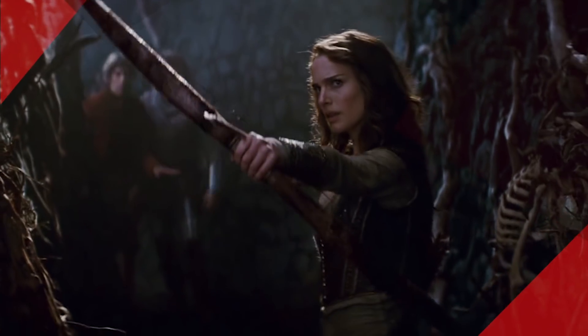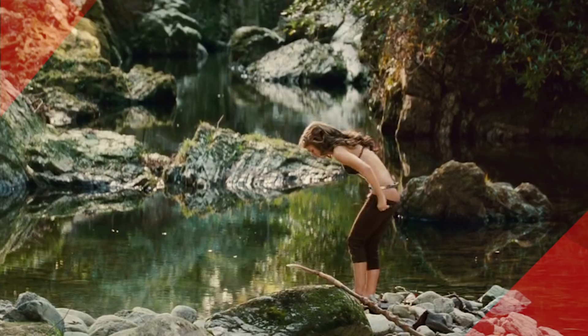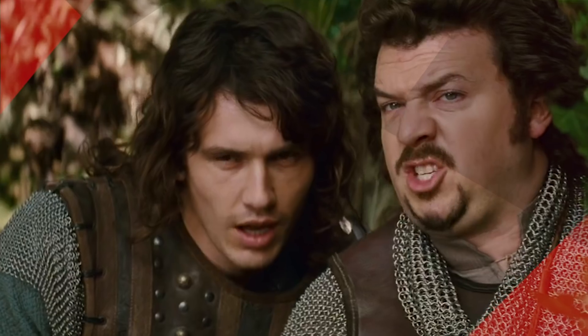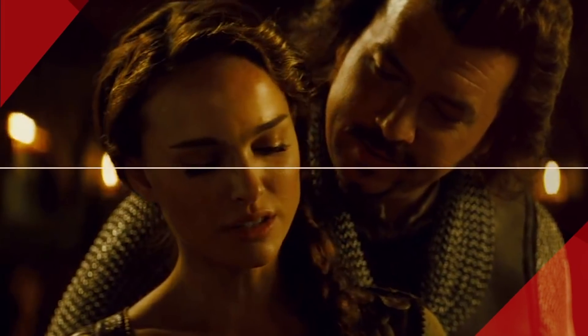The team found a workaround by making green leggings for Portman to wear in the scene. Everything else was digitally added later. The crazy part is fans didn't notice until it was pointed out.